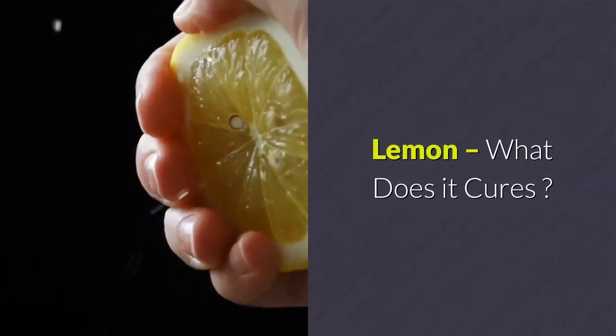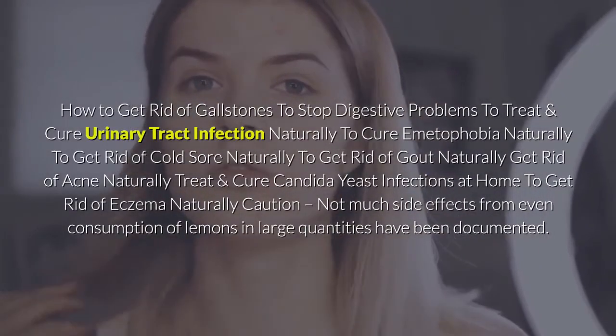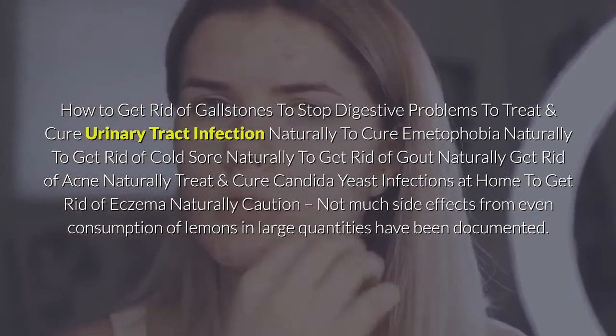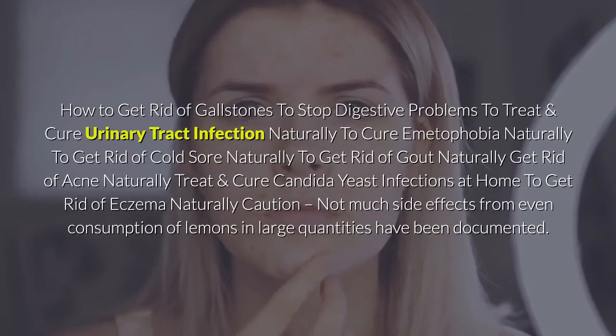Lemon — what does it cure? How to get rid of gallstones, stop digestive problems, treat and cure urinary tract infection naturally, cure emetophobia naturally, get rid of cold sores naturally, get rid of gout naturally, get rid of acne naturally, treat and cure Candida yeast infections at home, and get rid of eczema naturally.